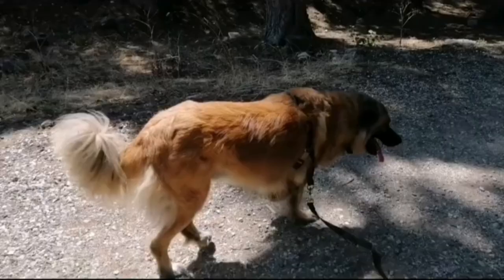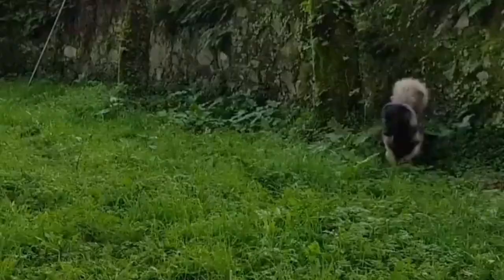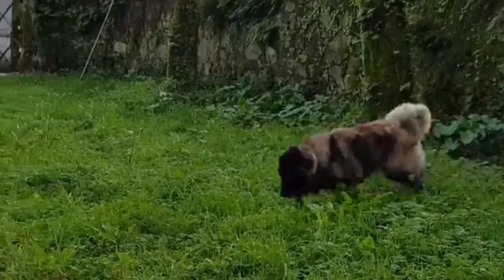Size and Weight: Estrella Mountain Dogs are a large breed that may weigh between 77 and 132 lbs and reach between 24 and 30 inches tall at the shoulder. This breed's males are slightly bigger than the females. They have a thick, wavy coat in a range of hues such as grey, yellow, and fawn.